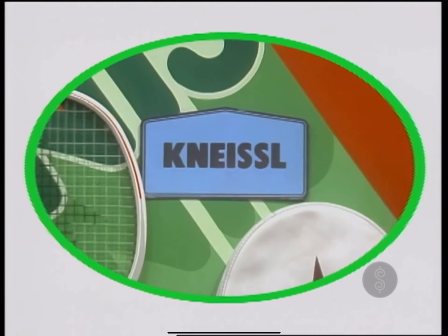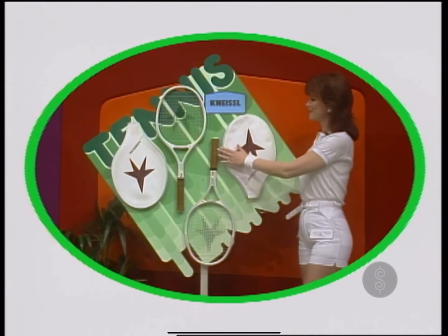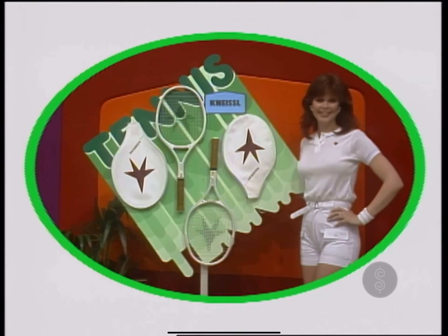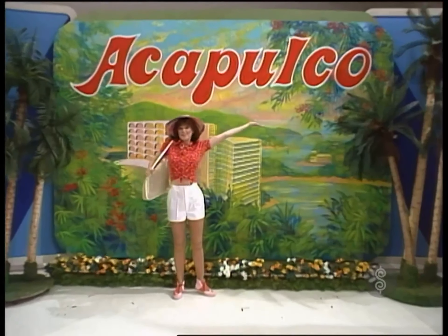From Kinesil, the White Star — big and oversized racket with 40% larger hitting surface. Constructed with graphite, Kevlar, and fiberglass for responsive feel and maximum durability from Kinesil. An exciting trip to Acapulco.